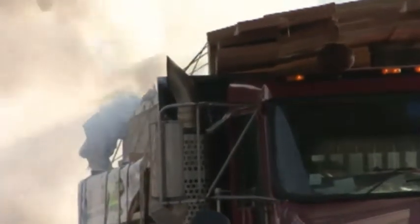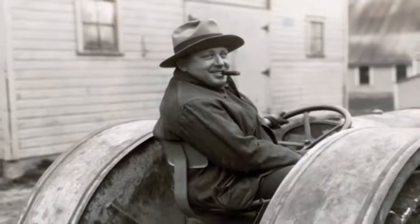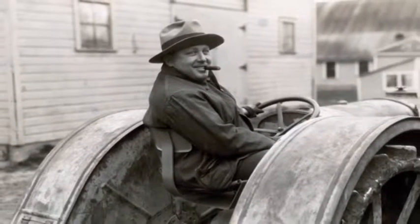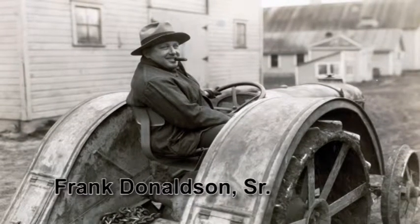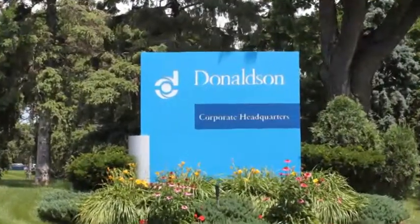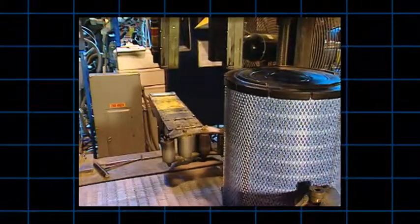Dies führt zu einer geringen Motorleistung, erhöhtem Kraftstoffverbrauch und schließlich zu teuren Reparaturen. Das Unternehmen Donaldson wurde 1915 gegründet, als Frank Donaldson Senior einen einfachen Motorenluftfilter entwickelte. Heute ist Donaldson Branchenführer und stellt innovative Luftansaugsysteme für Motoren her.